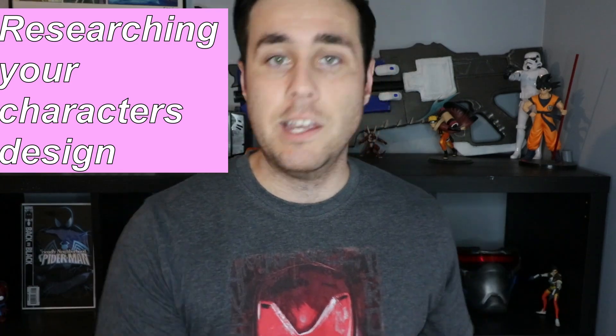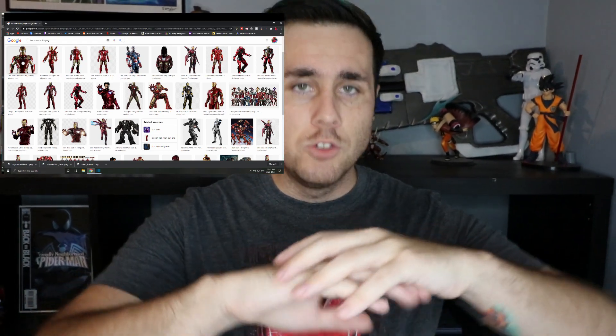Step number two is researching the design of that character. Since I've chosen Iron Man, I would go into Google, YouTube, Instagram, and search everything to do with Iron Man — the shape of the red and gold, how to work out the mechanics of opening the face mask, flaps on the suit, lights, etc. An Iron Man suit requires quite a lot, so I don't recommend it for a first cosplay. It took me two and a half years to even start the Mark One I'm making. It's a long process.